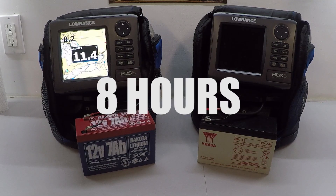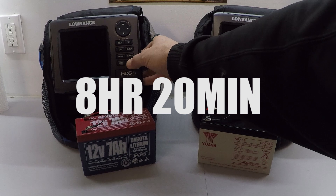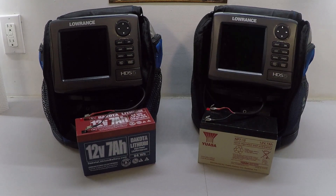Now 15 minutes later at eight hours in, the sealed lead acid unit has shut off. The lithium still has voltage but it's dropping very quickly. Twenty minutes after that, the lithium ion is dead too. The difference though is I can't even turn the lithium back on, whereas with the sealed lead acid you let it sit for a bit and it will come back on. So if you're using this as a GPS and your battery dies, the sealed lead acid can still get you home — it almost recharges a little. When lithium's dead, it's dead.